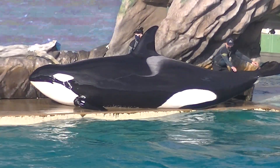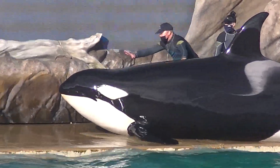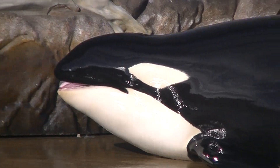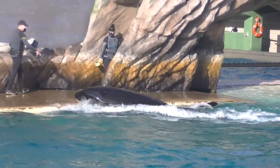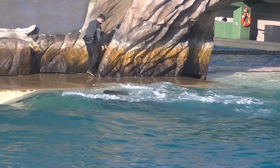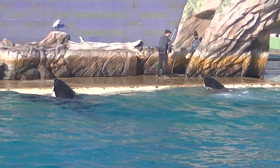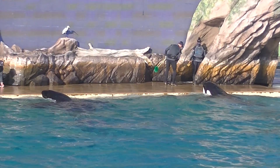Killer whales are highly social animals with a well-defined social structure. An orca pod is always led by a female. Though just half the size of her male counterpart, she is in charge — it's all about attitude, not size. Because they live and work as a group, orcas need to communicate with sounds and body language.